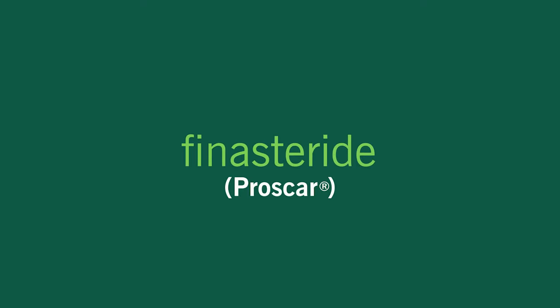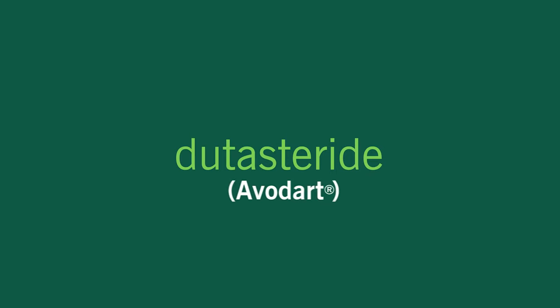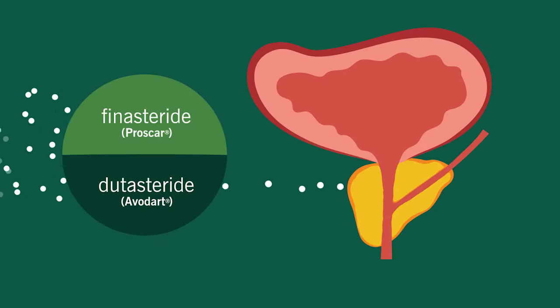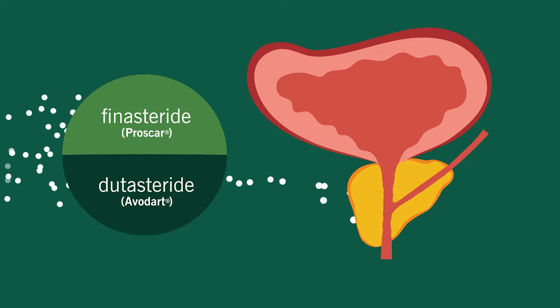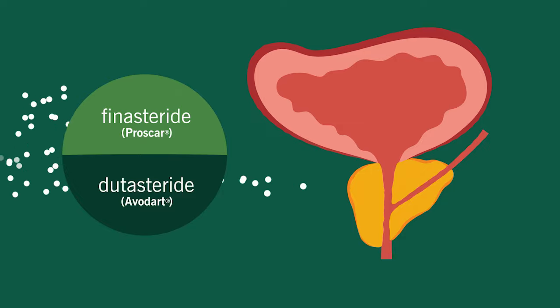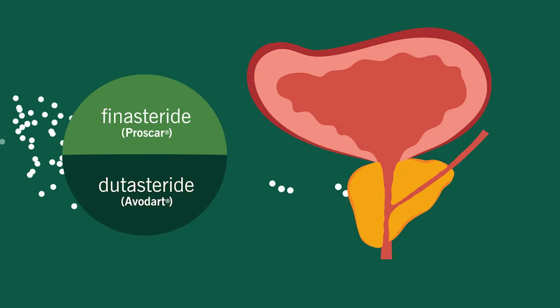Finasteride (Proscar) and Dutasteride (Avodart) are two medications that slow down the production of the hormone dihydrotestosterone, or DHT, which causes the prostate to grow. They work well if you have a larger prostate.